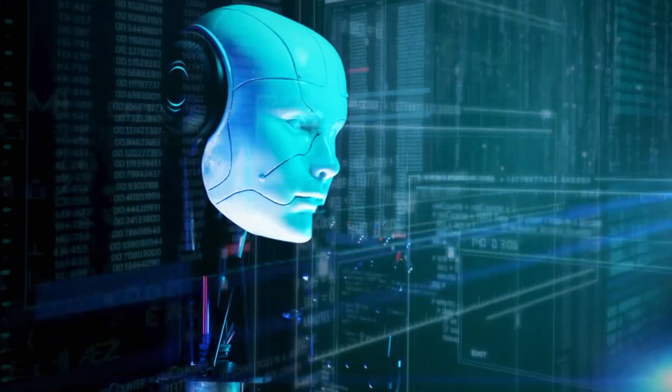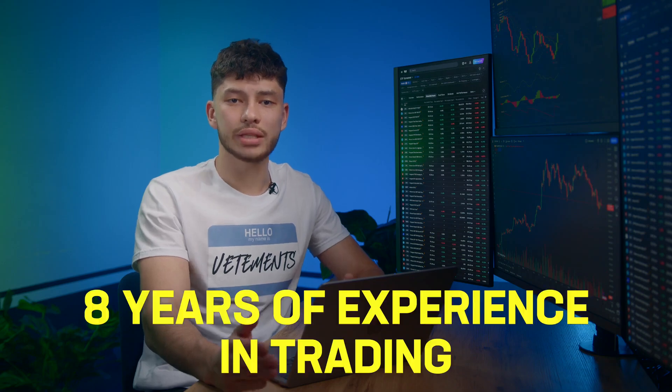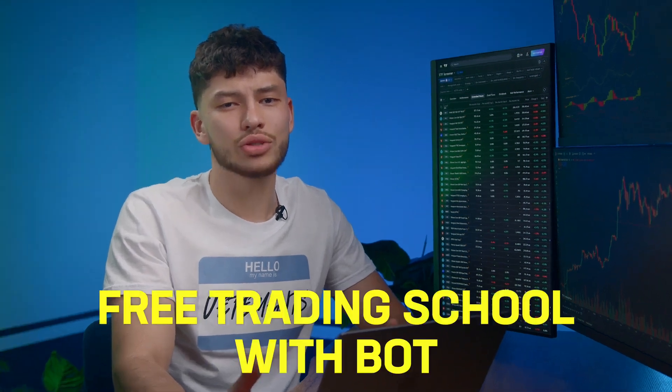The AI analyzes thousands of parameters, for real, and predicts what the market will look like in one minute. I've been trading for 8 years and last year I made 1.3 million without breaking a sweat. Trading alone doesn't excite me anymore, so I've created a kind of free training school with my bot. I've got 12,000 students and that number keeps growing.